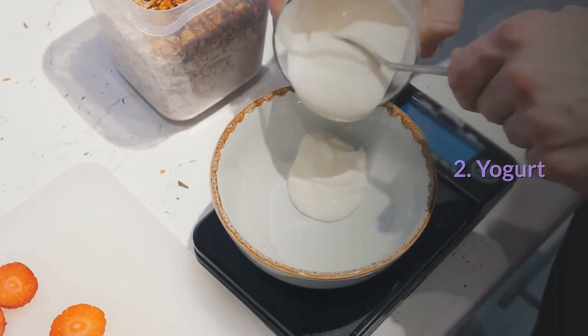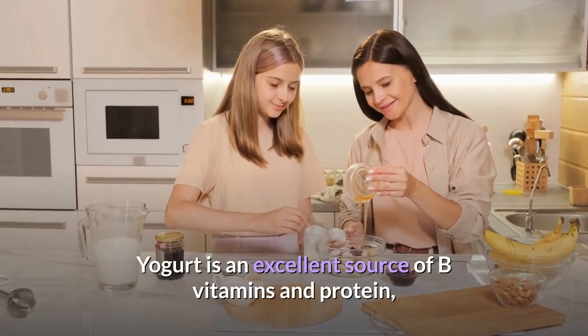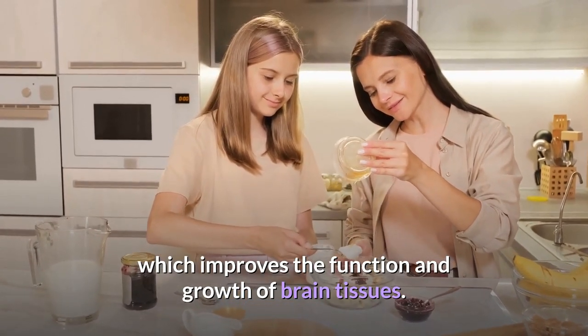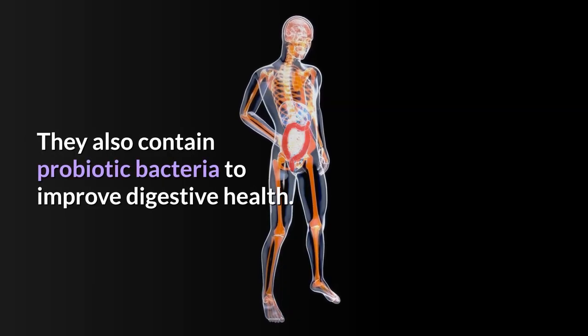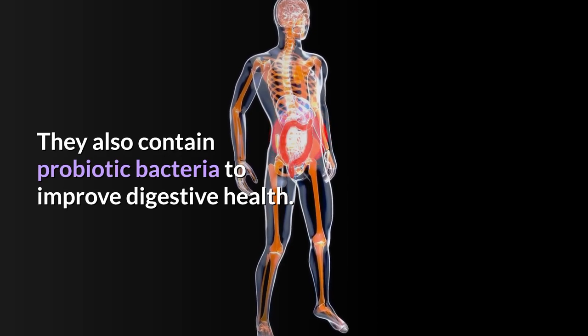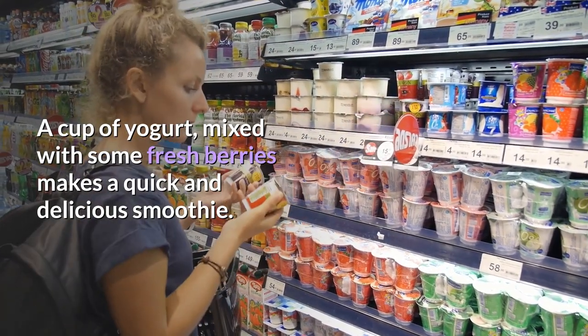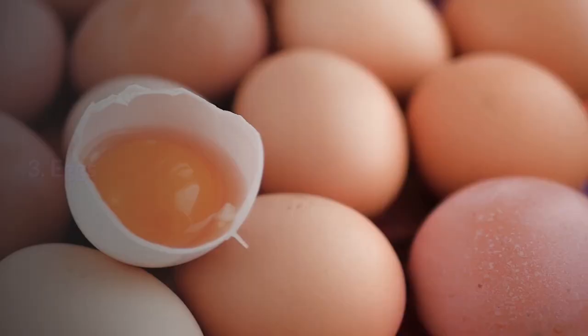2. Yogurt: Yogurt is an excellent source of B vitamins and protein, which improves the function and growth of brain tissues. They also contain probiotic bacteria to improve digestive health. A cup of yogurt mixed with some fresh berries makes a quick and delicious smoothie.